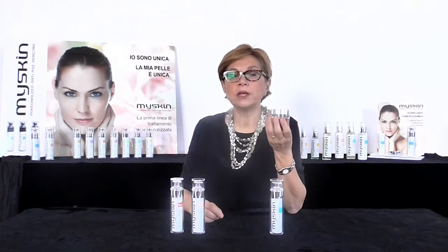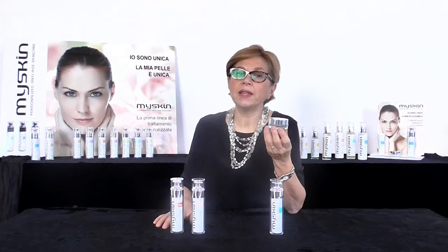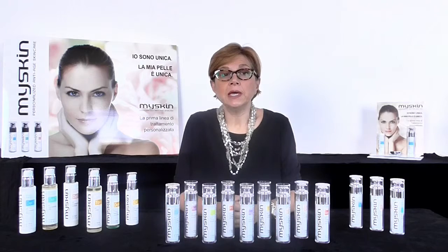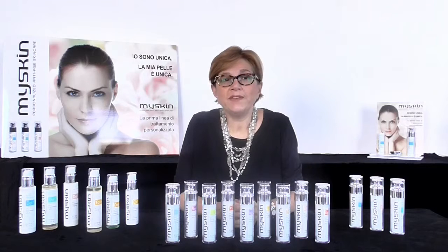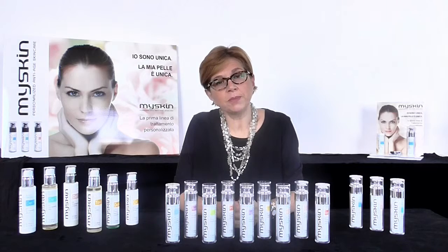Our tailor-made cream is ready — made according to our specific needs and including all the appropriate active ingredients necessary to treat our skin. The My Skin range offers many other advantages: the active ingredients are the most technologically advanced, pure, effective, and are all from plant origin. The formulas are without parabens, and the packaging is airless in order to prevent any bacterial contamination.